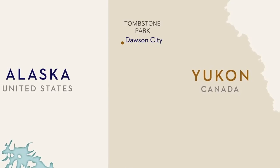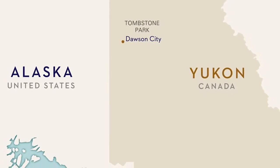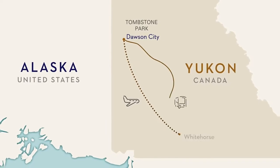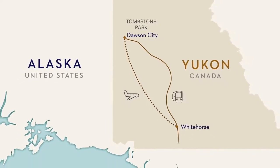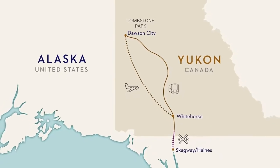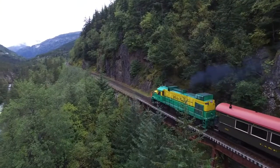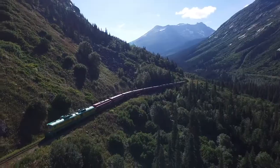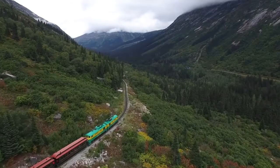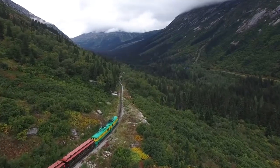Following our Yukon adventure, it's time to return to Alaska. Guests take either a short flight or a motor coach from Dawson City to Whitehorse, and then most will continue on to Skagway aboard the famous White Pass and Yukon Railroad. The narrow gauge White Pass and Yukon Railroad is a highlight for many Holland America Line guests and is exclusively included with most of our Yukon and Denali land and sea journeys.